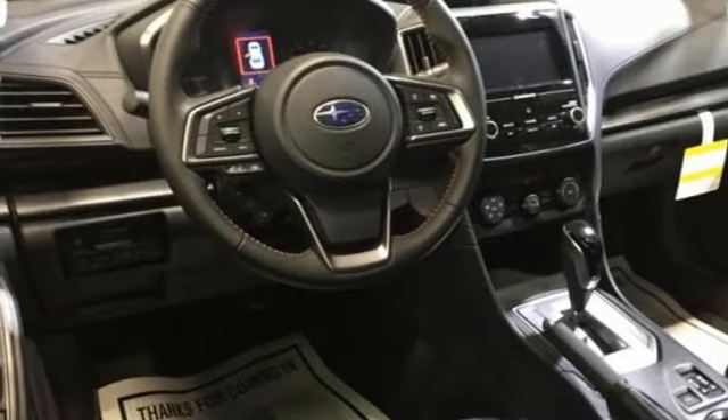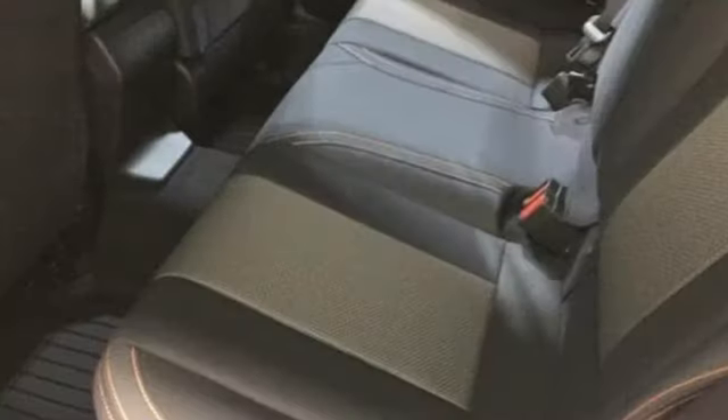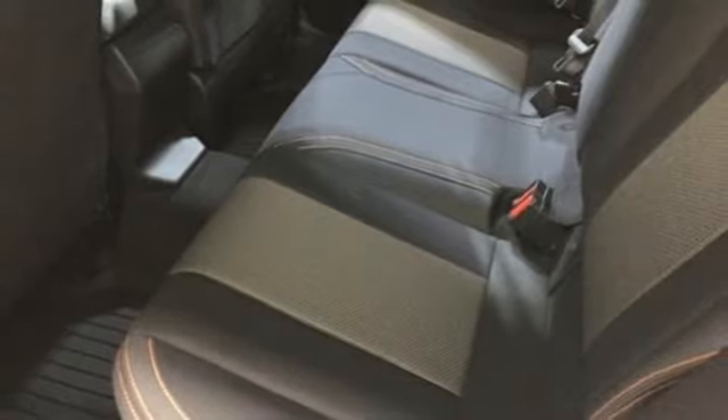External memory control. Aluminum wheels. Apple CarPlay, Android Auto, and H4 engine.